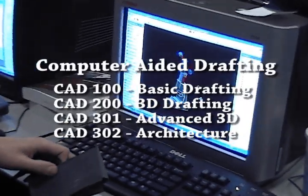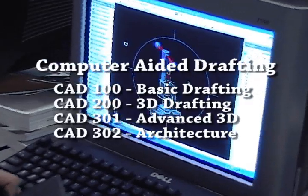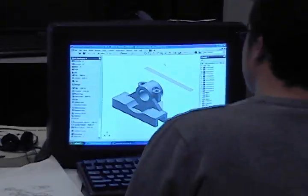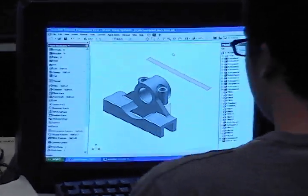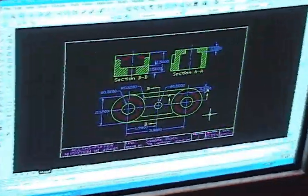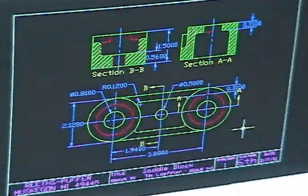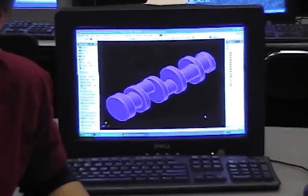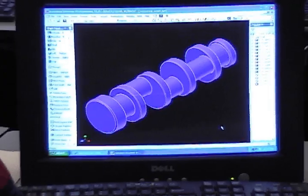The computer aided drafting courses allow students to explore mechanical and architectural drafting as related to engineering. The CAD courses can be applied to senior math credit and fine arts credit. Students start off learning about two-dimensional drawings, isometric drawings, and three-view drawings.